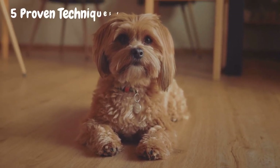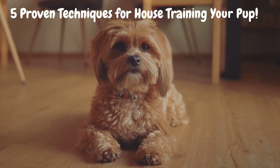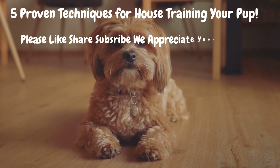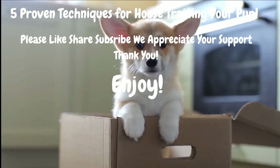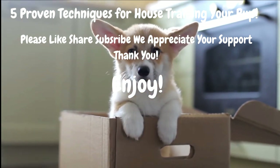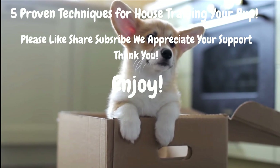Welcome back to Dog's House. If you've recently welcomed a new puppy into your home, or if you're struggling with house training, you're in the right place. In this video, we'll cover five proven techniques to help you say goodbye to accidents and establish good potty habits for your pup. By following these simple yet effective strategies, you'll be well on your way to a harmonious and mess-free living environment.